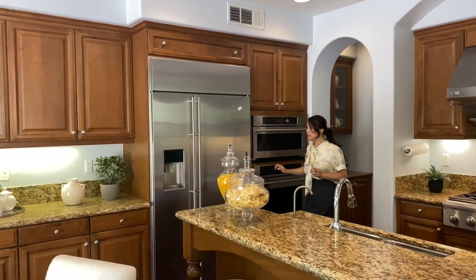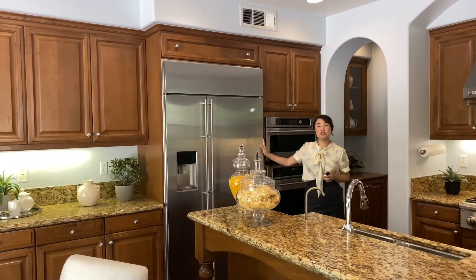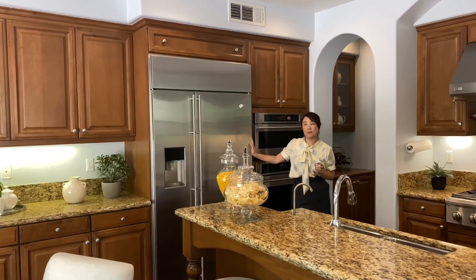一进来地板全部都是Laminate的Engineered Floor，非常容易清理，在一楼整片全部都是。这边是高挑的屋顶，有很多的采光。进来这个区域旁边有一个office，也就是一个办公室，还有半个浴室、洗衣房和车库都在这边。